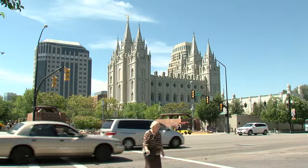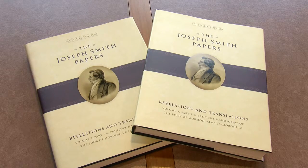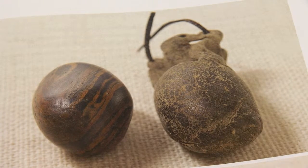The LDS Church is releasing yet another volume of the Joseph Smith Papers, and this one contains something completely new. Not only will it show the original printer's manuscript of the Book of Mormon, but it also shows these — the Seer Stones — what Joseph Smith likely used to translate the book.